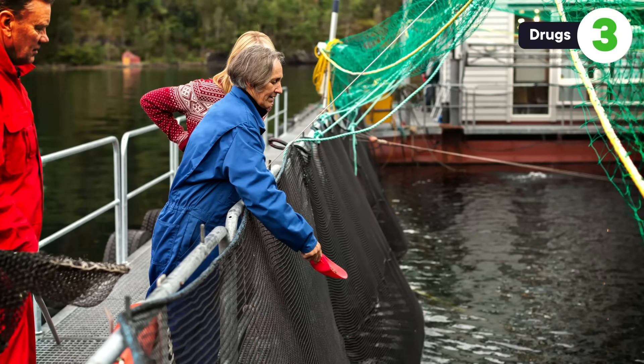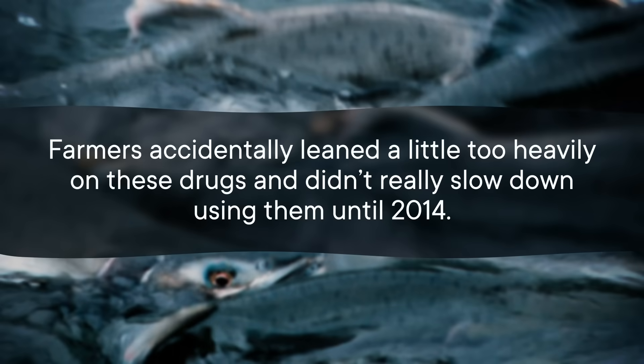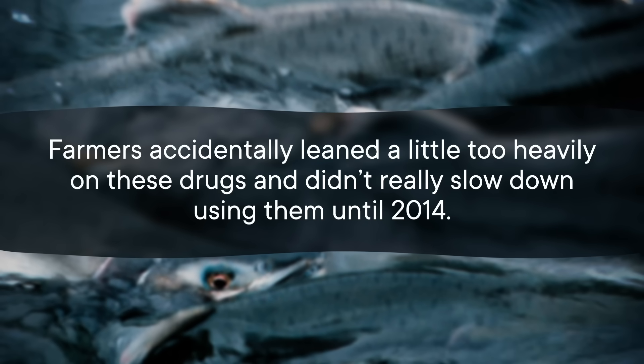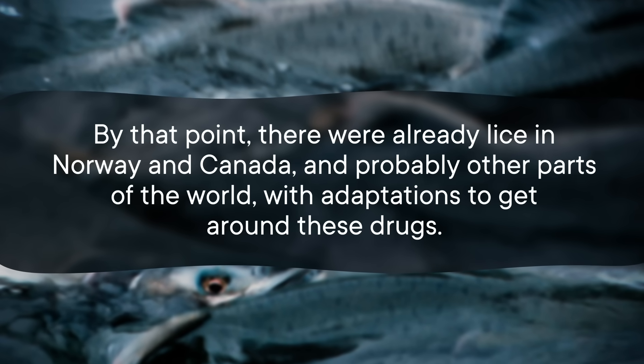Knowing that not all treatment methods work on 100% of the sea lice life stages, it's tempting to go with something that indiscriminately decimates them all — like drugs. Before the mid-90s, pharmaceuticals were the best option. They got rid of all sea lice regardless of how old they were. You either put the drugs in the water with fish or in the food those fish were eating. One drug works by preventing a key enzyme in the lice's muscles and nerves from doing its job. Regardless of the mechanism, many of the drugs had the same end result: paralyzed sea lice. This was very effective — until sea lice became drug-resistant super lice. Farmers leaned too heavily on these drugs and didn't really slow down using them until 2014. By that point, there were already lice in Norway and Canada, and probably other parts of the world, with adaptations to get around these drugs, which is why they aren't really the first thing researchers reach for anymore.